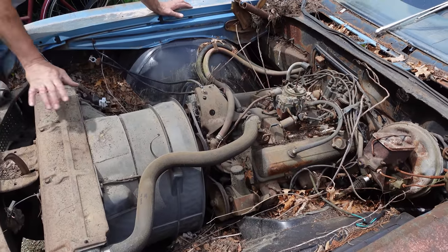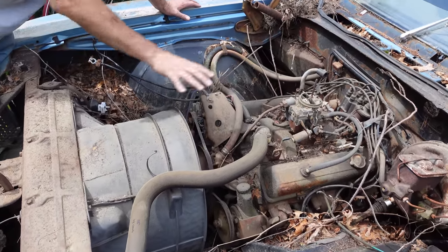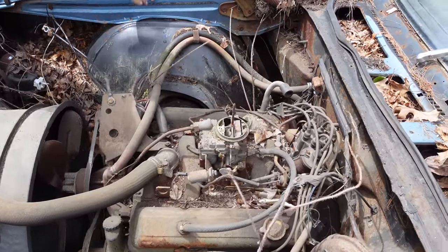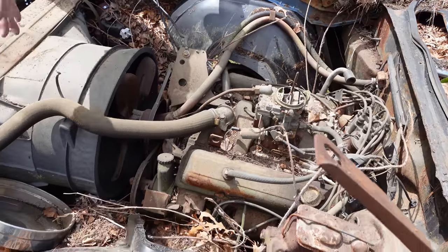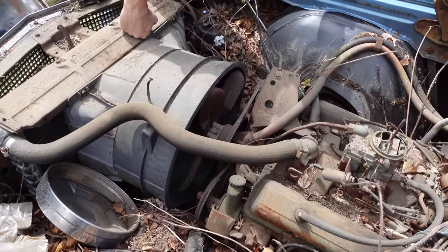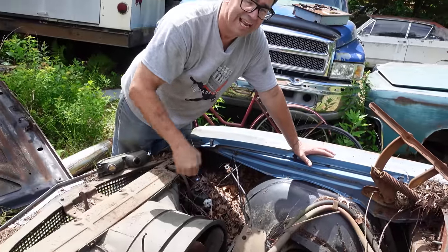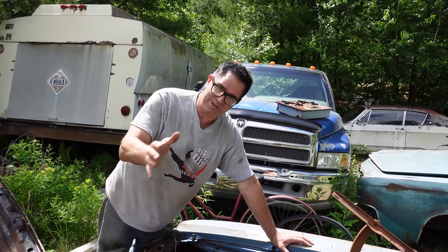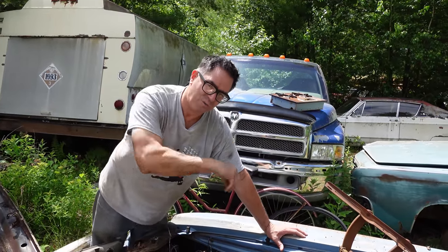These first-generation cars are very strange in that way. The engine is in its stock location, close to the firewall, just like on a Chevelle. But the front suspension, frame, and wheel openings are moved forward four inches — purely to give the Monte Carlo a longer hood and a shorter deck lid, like a classic Duesenberg vibe from the 1920s and '30s. That's what DeLorean wanted.